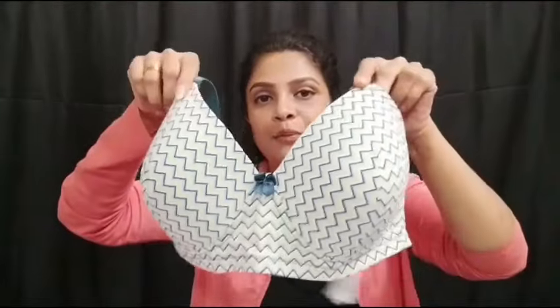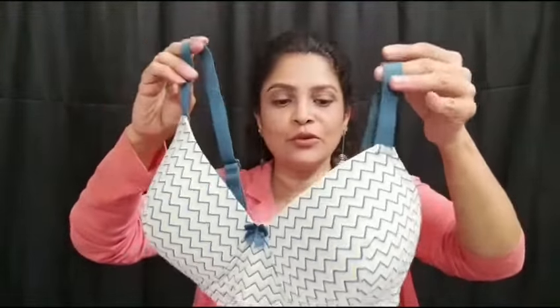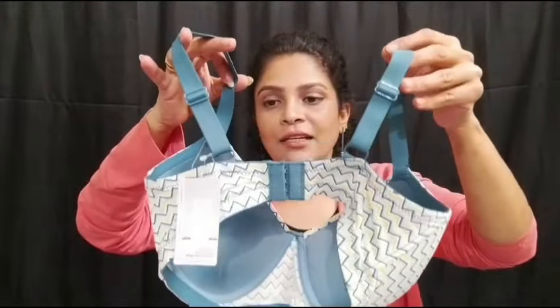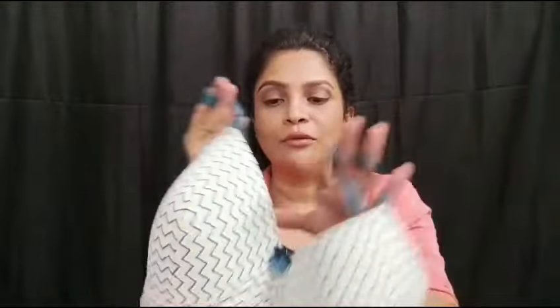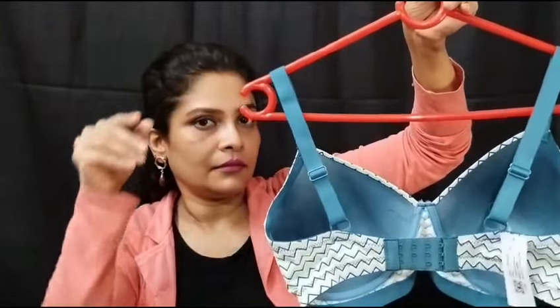This is the Taboo Cadmium Green Chevron Print Padded Wirefree T-shirt bra. It has a zigzag design — also a very good design. On the back side there are three hooks. This is also a T-shirt bra with fixed straps and wide support.